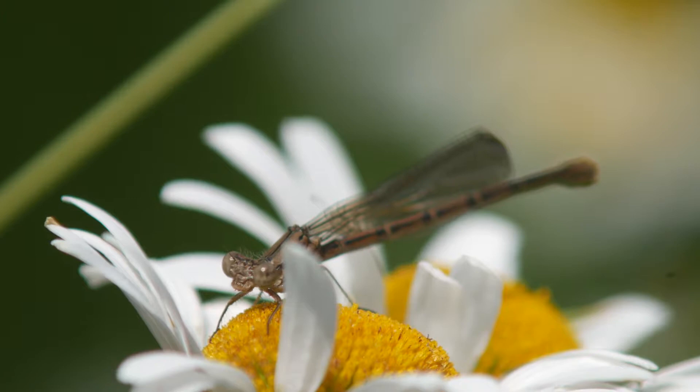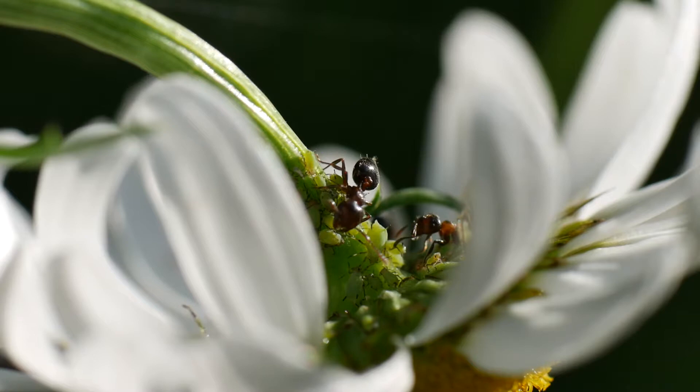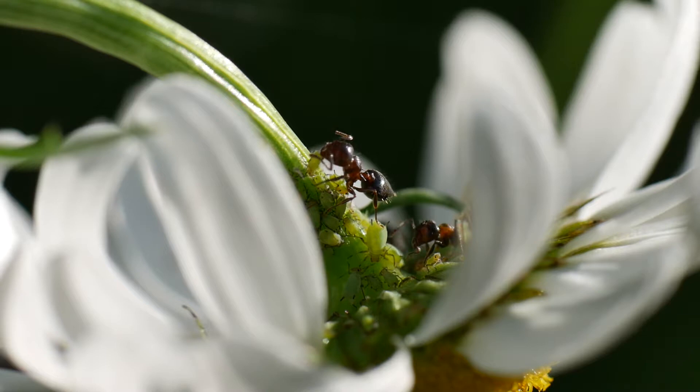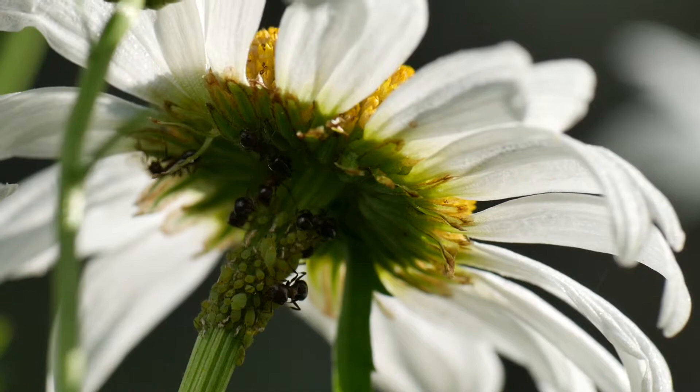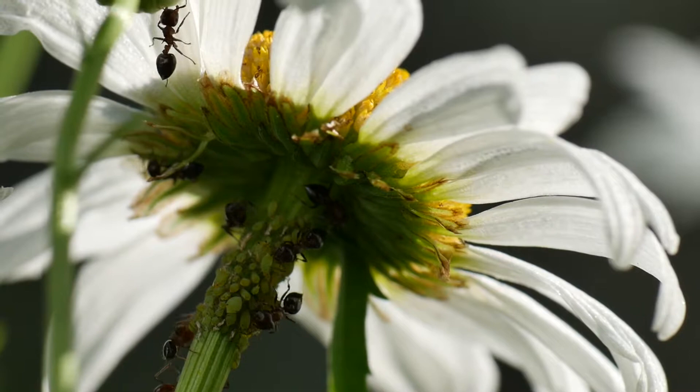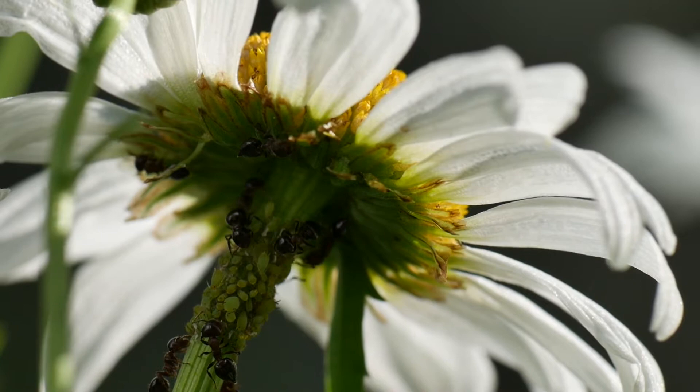Luckily, this damselfly chose a safe daisy to rest on. I wonder who would have won, though. Here's another symbiotic relationship taking place between ants and aphids. For those of you that don't know, the aphids are the little green, round bugs attached to the daisy stem — and I'm sure you can tell which ones the ants are. Aphids feed by piercing the plant's phloem with a little stylet and then passively uptake the plant's juice. Since the phloem is under pressure, they don't need to actively work much for their food — it pretty much just squirts right into them.